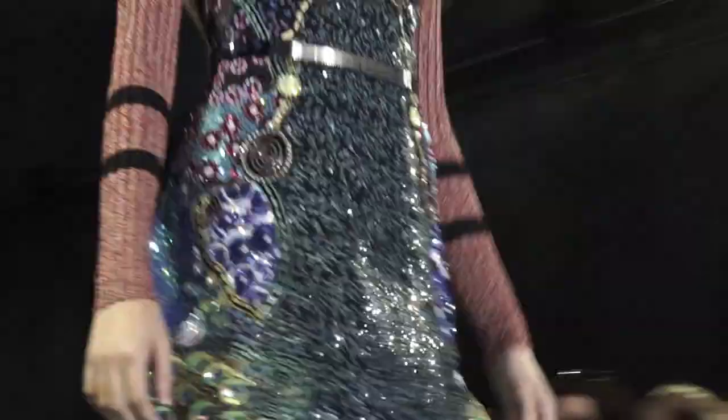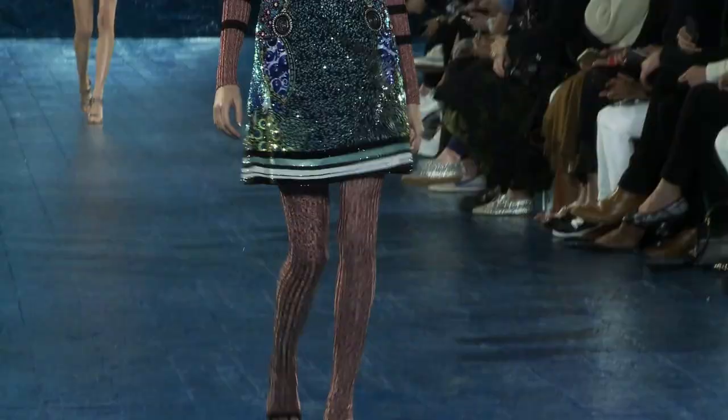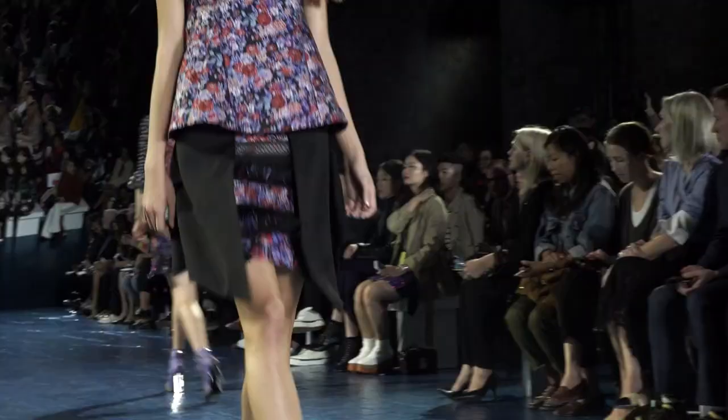I actually love the way it was edited and I love all the ribbing sweater work underneath all that beautiful, beautiful beading. It's just gorgeous, exquisite.